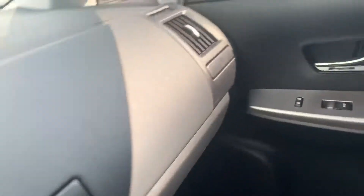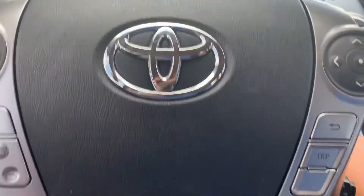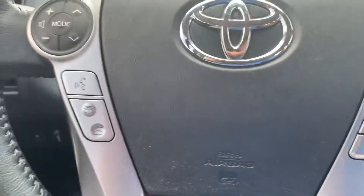You also have a cup holder right there, as well as extra compartments. Heated seats for your left and right-hand side as well. There's your aux cord right in here, a USB port which also works as the aux cord, and another 12-volt port right here.